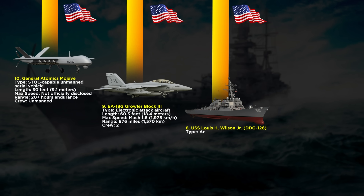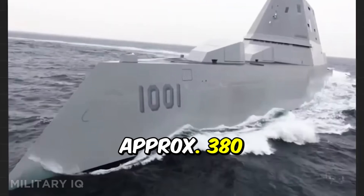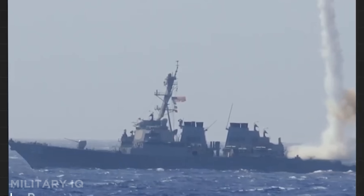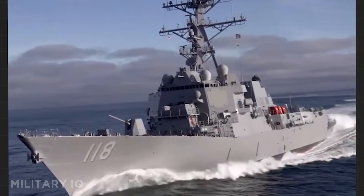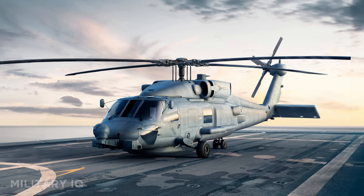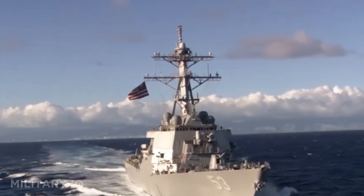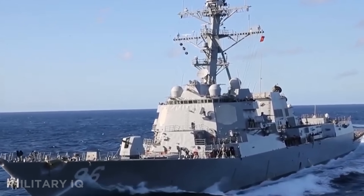Number 8 is the USS Louis A. Wilson Jr., a cutting-edge Flight III Arleigh Burke-class destroyer. Measuring 513 feet in length and reaching speeds of 31 knots, this ship is a true multi-mission warfighter. It carries a crew of approximately 380 and is equipped with a 5-inch Mk-45 naval gun, phalanx close-in weapon system, 96 vertical launch system cells, and Mark 32 triple torpedo tubes. One of its biggest upgrades is the SPY-6 air and missile defense radar, capable of tracking multiple threats at once with pinpoint accuracy. It also supports two MH-60R Seahawk helicopters, giving it enhanced anti-submarine and surface warfare capabilities. Built for sea dominance, the Wilson Jr. blends heavy firepower, advanced sensors, and air support in one deadly package.